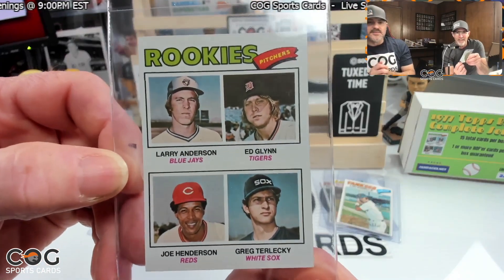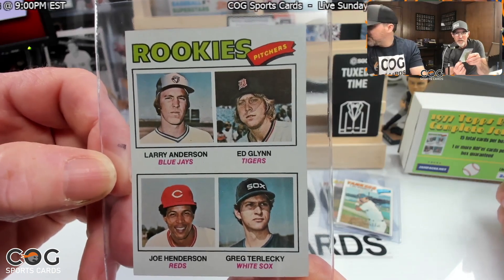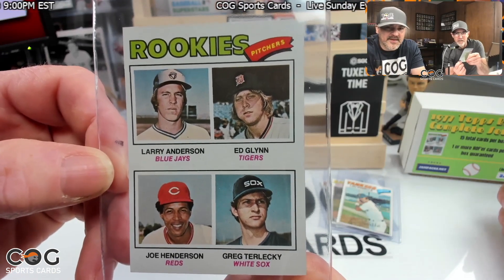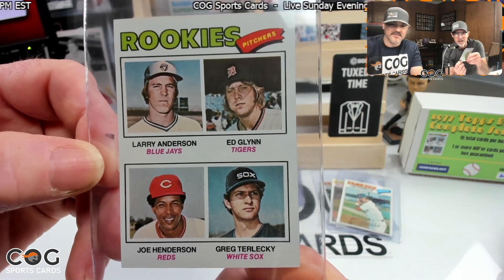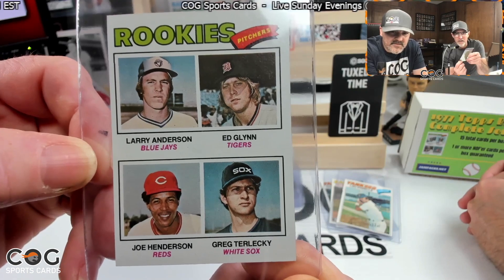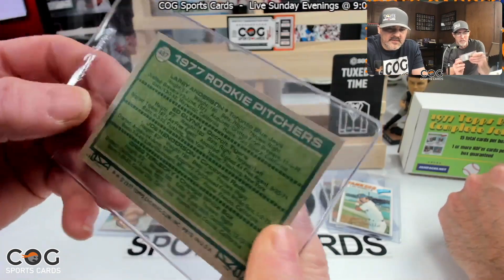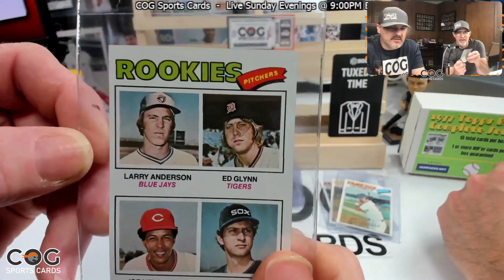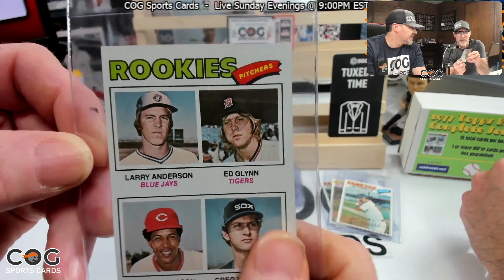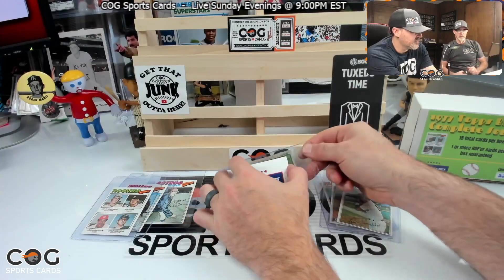Oh, my heart skipped a beat — not the rookies we were looking for. This is the picture rookies card. We need the catchers: Anderson, Henderson, Trelecky. Trelecky's a good one — I don't remember him. Big old wad of chewing gum in the photo. All right, let's see the next one.